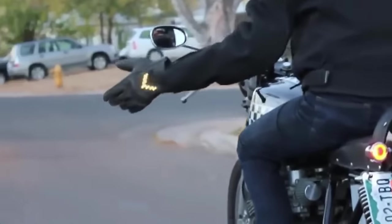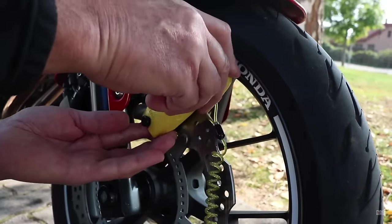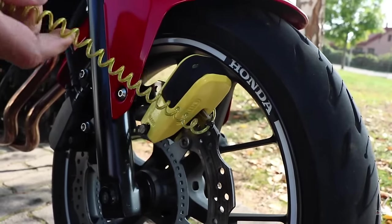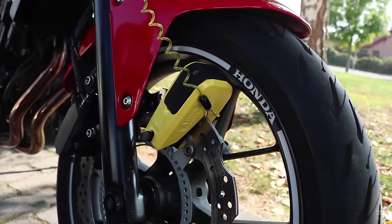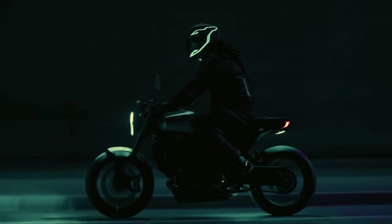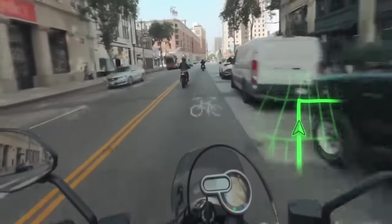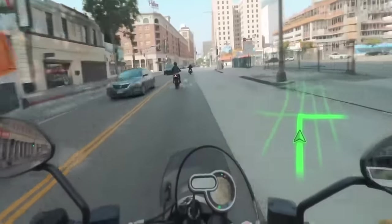For motorcyclists, new technologies are transforming the riding experience, offering gadgets that boost safety, convenience, and enjoyment on the open road. Whether you're a beginner or an experienced rider, staying equipped with the latest innovations can make a significant difference in how you navigate your journeys.